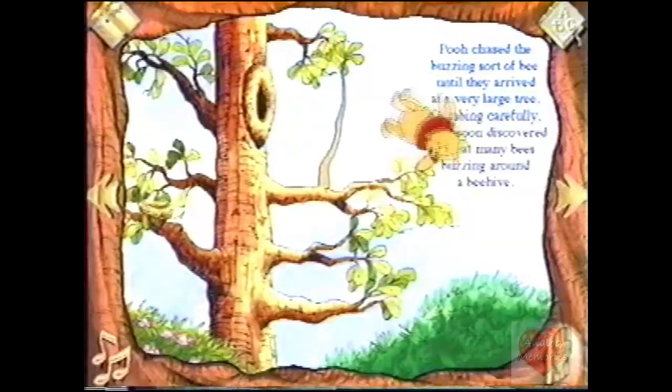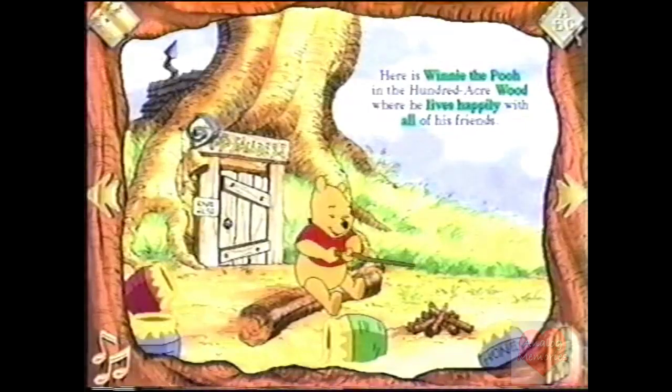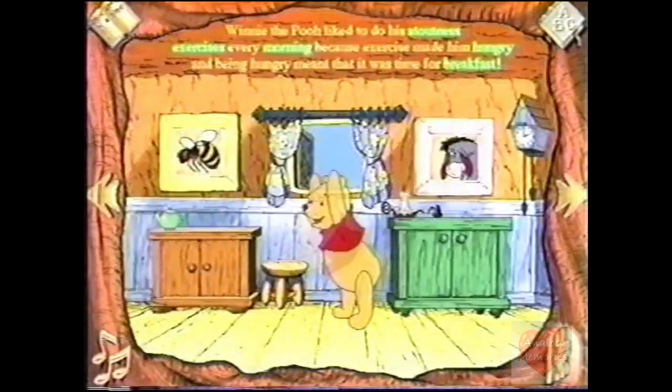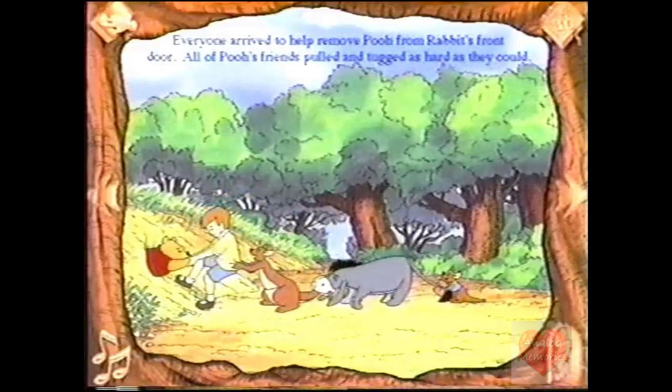Open up Winnie the Pooh and suddenly you're inside the Hundred Acre Wood. Meet Pooh and all his friends. Sing along. Play along. And read along. Everyone arrives to help remove Pooh from Rabbit's front door.